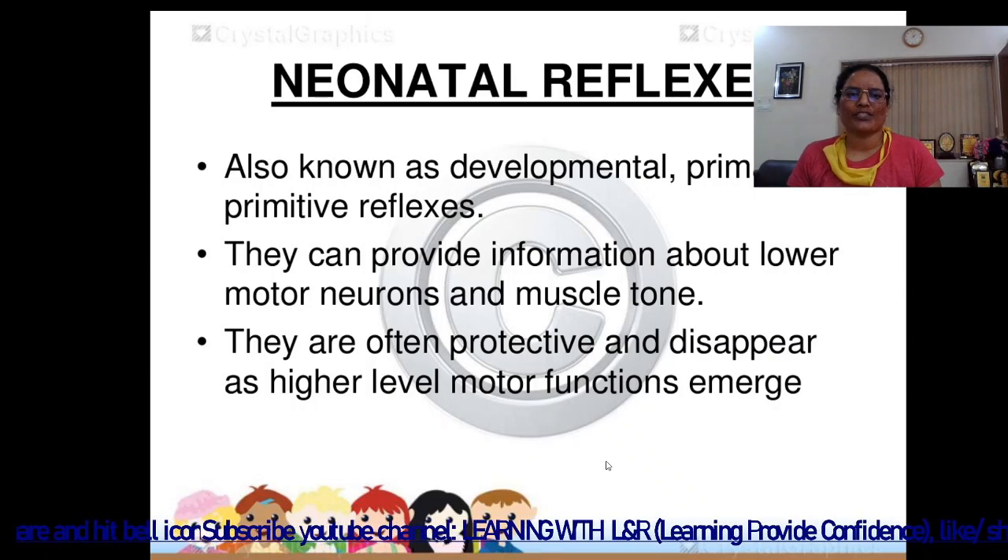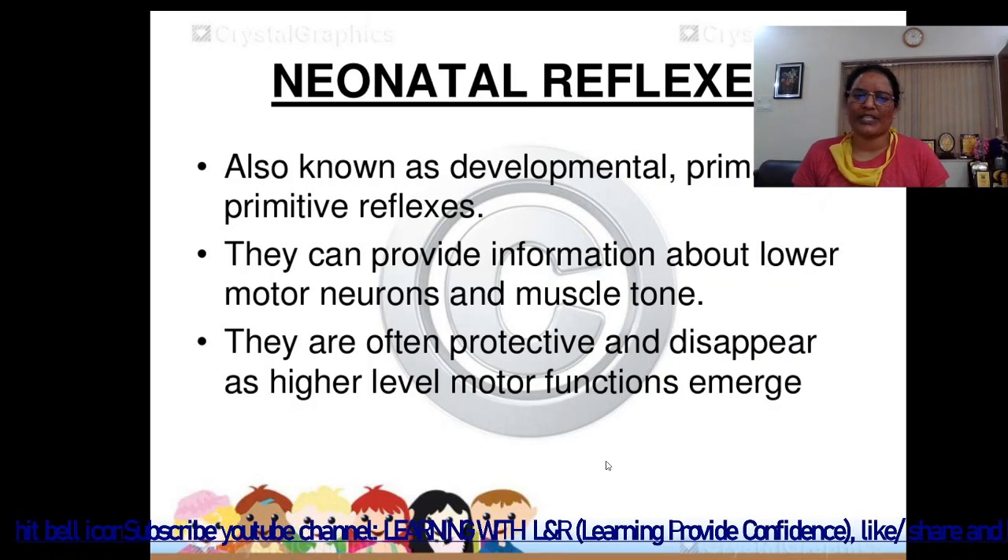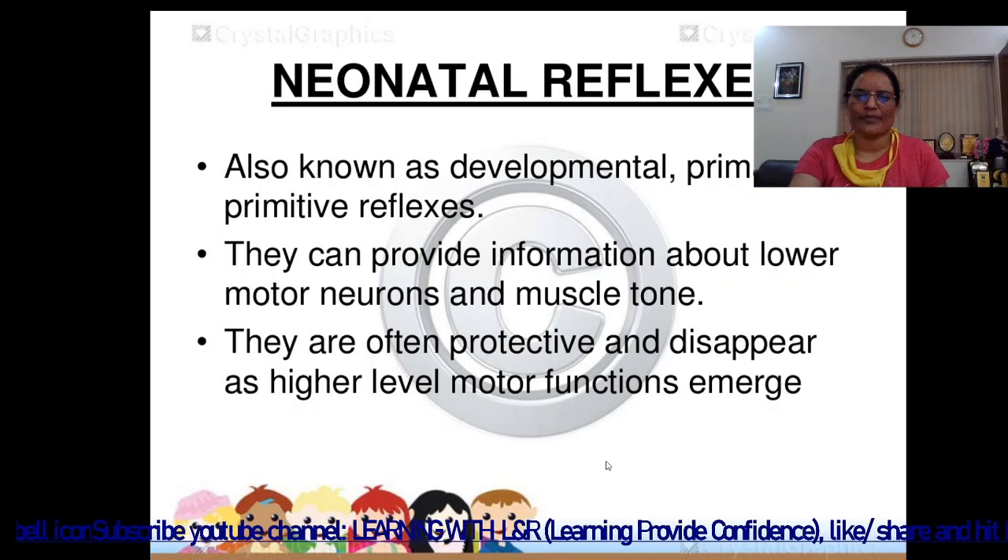Neonatal reflexes can provide information about lower motor neurons and muscle tone. They are often protective and disappear as higher-level motor functions emerge.